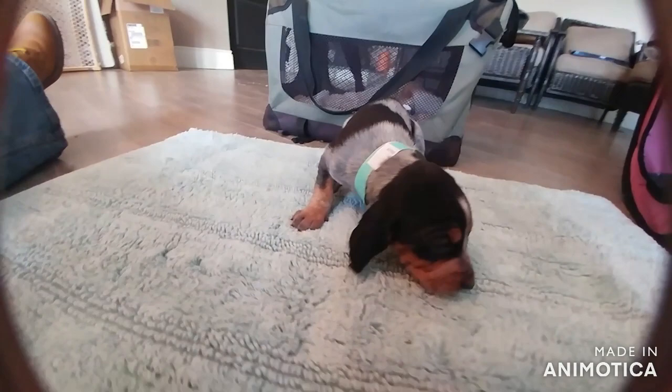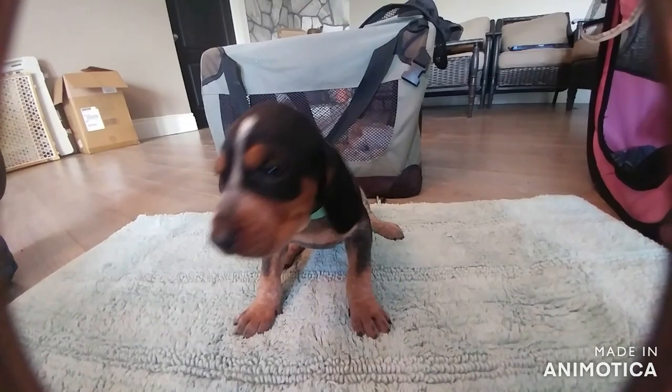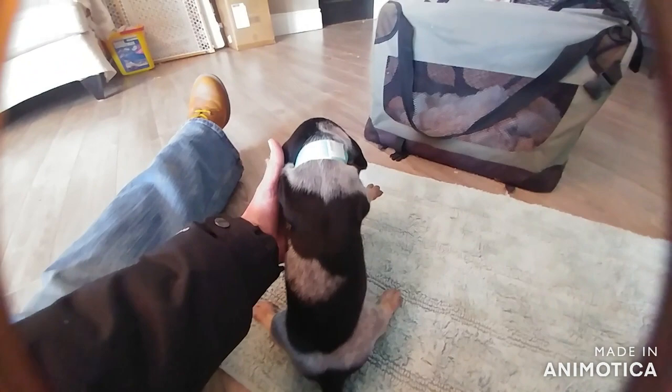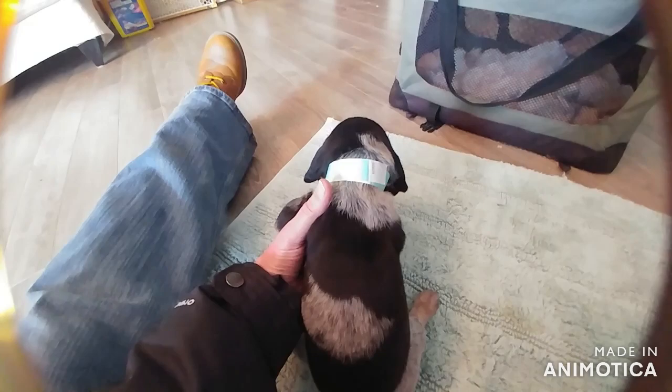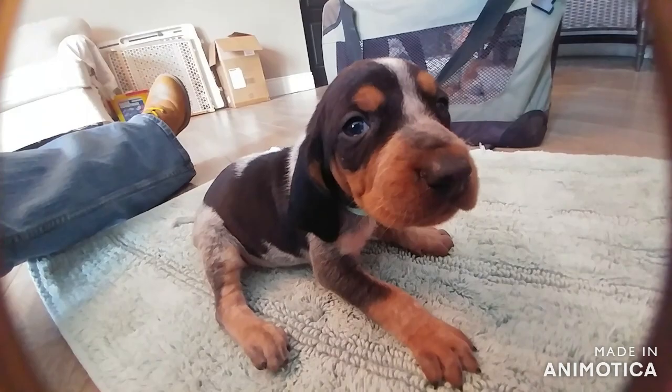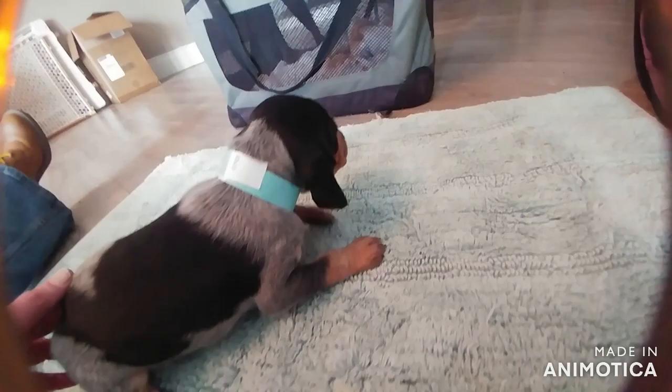Girl number one - her band color matches the mat, and she's a decent sized girl. You can see the pattern on her back. She's a nice size, and she's got nice long ears like her daddy too.